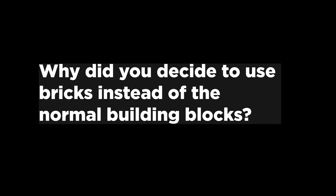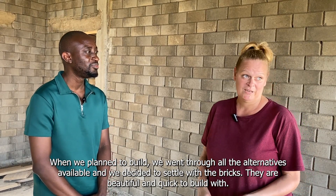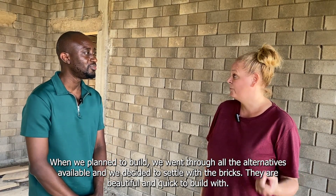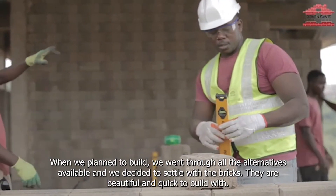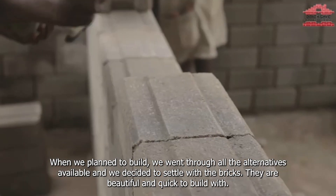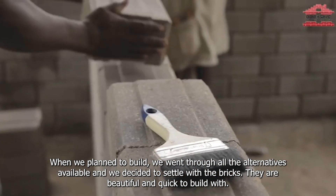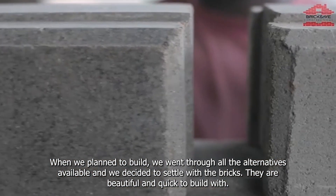So why did you decide to use bricks instead of the normal cement blocks that everybody is doing? Well, when we started to plan to build, we went through what we want. I am not so in love with the normal blocks, and we saw the interlocking blocks and just fell in love with them — they are beautiful. Yeah, they are sustainable.